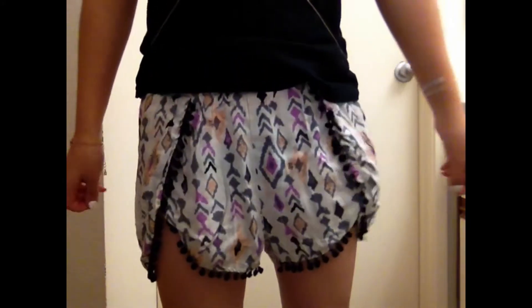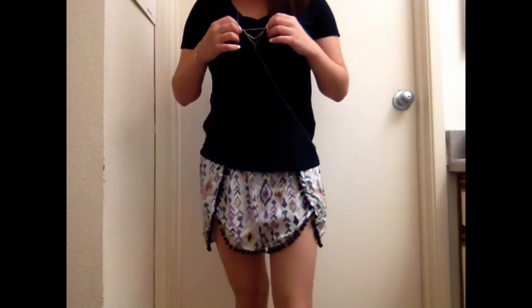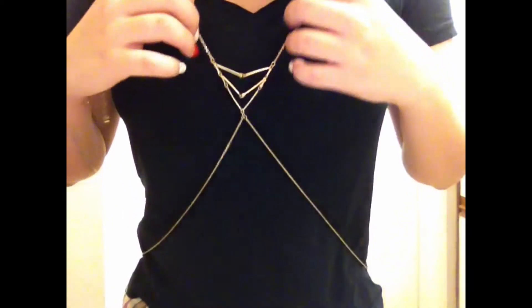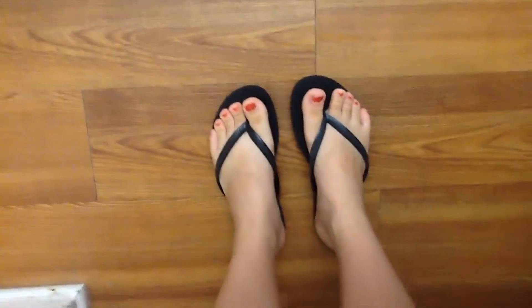For the first outfit, my shorts are from Wet Seal, my plain black shirt is from Forever 21, and my body chain is from Charlotte Russe. I also wore this outfit with some black Javianas.